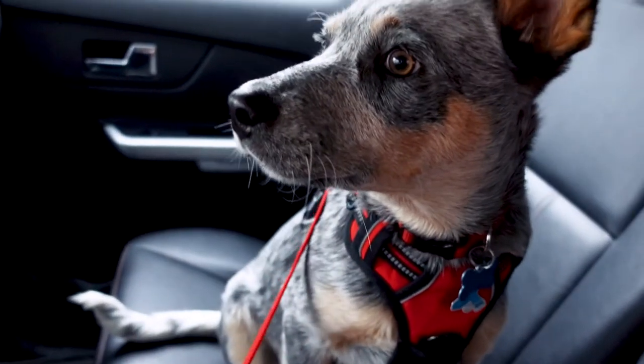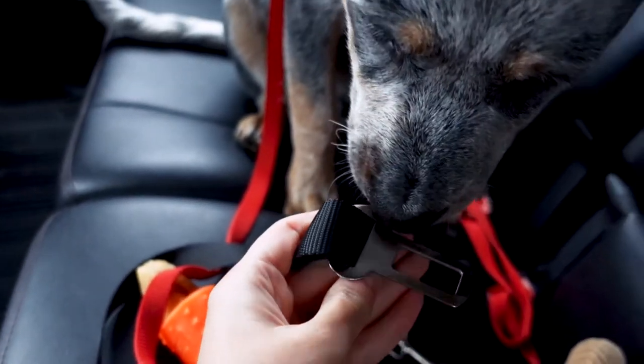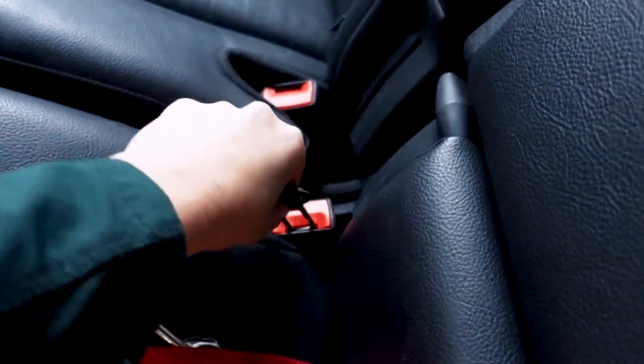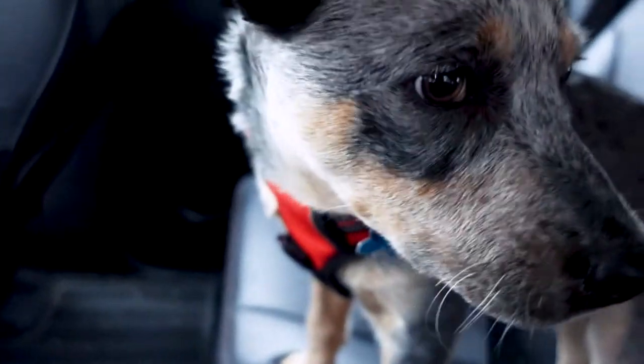When he's in the car, we do use a doggy seatbelt, which is this thing right here. One end just goes right into a normal seatbelt holder — I put it in the middle one and click it in. Then I take off his leash and put it somewhere easy to reach. With the other end of the seatbelt, I'll just clip it right where his leash was on his harness. Now he is all strapped in and ready — safety first!